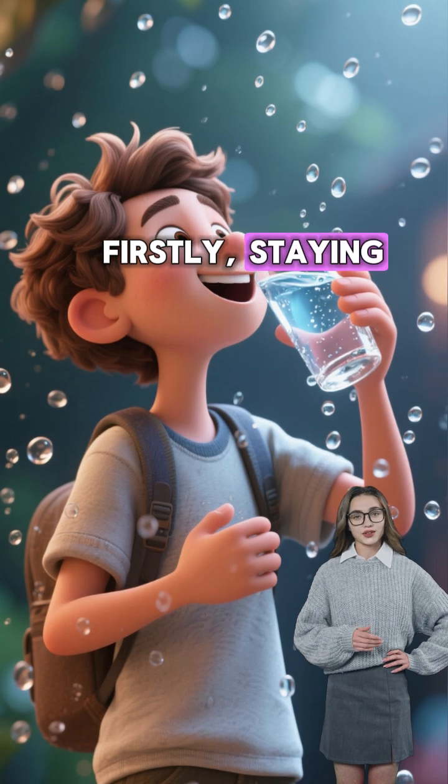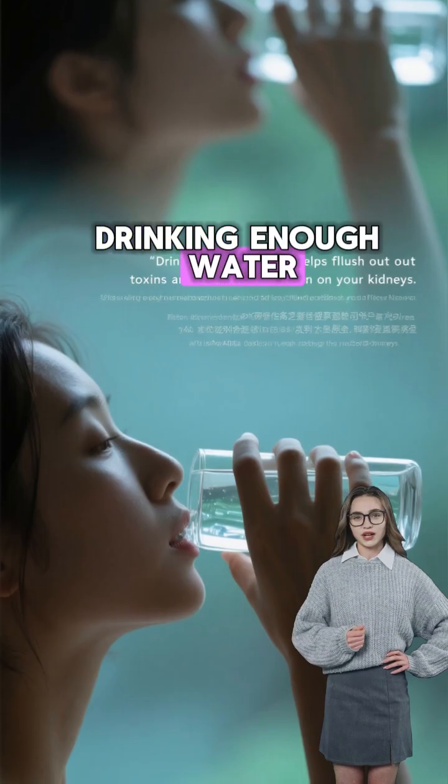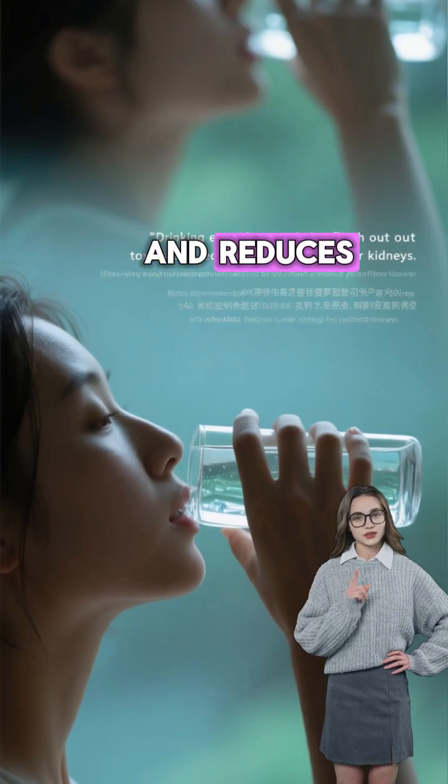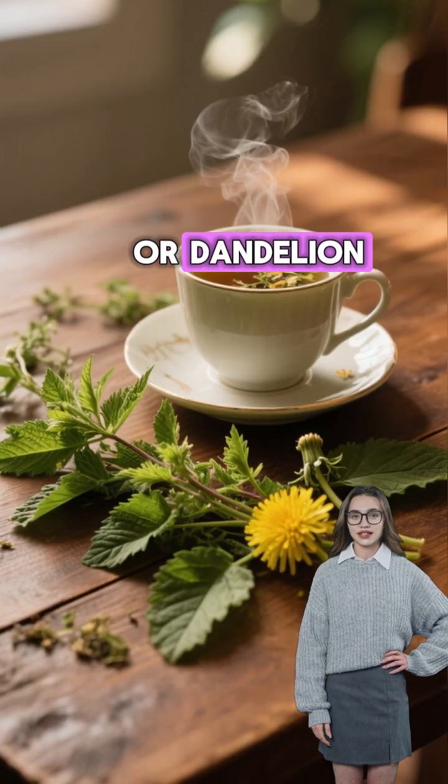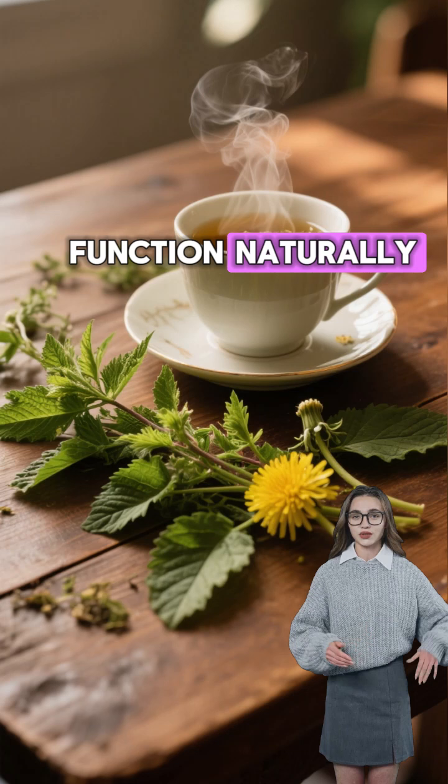Firstly, staying well hydrated is essential. Drinking enough water helps flush out toxins and reduces the burden on your kidneys. Herbal teas like nettle or dandelion tea may also support kidney function naturally.